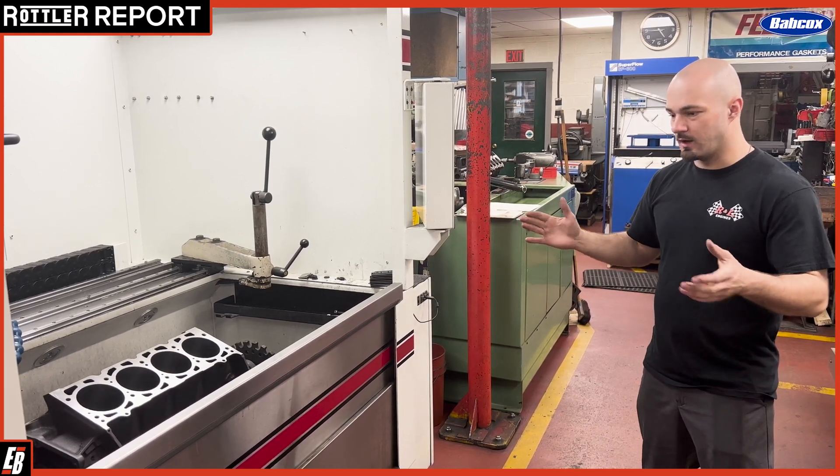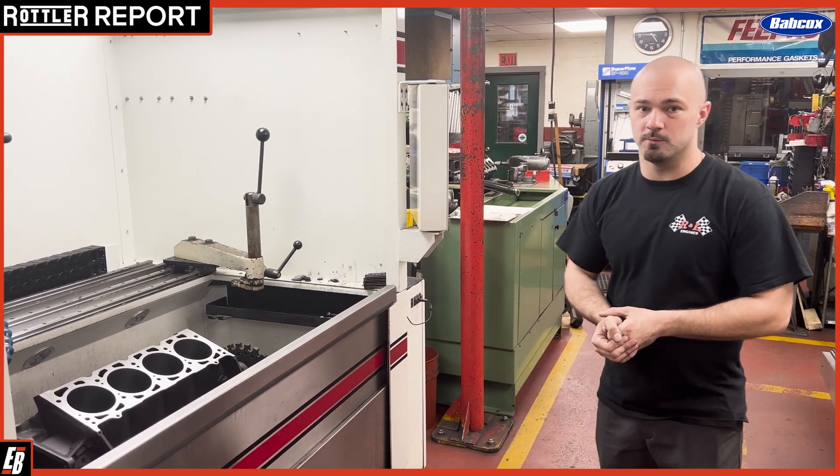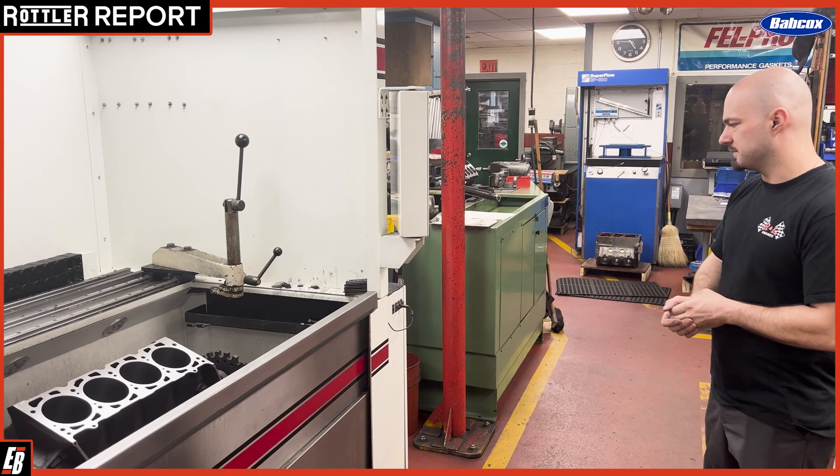Obviously it doesn't do as much as the F69, but what it does, it does very, very well. Very happy with this machine overall.